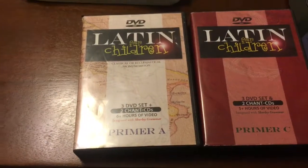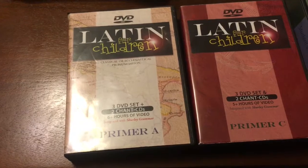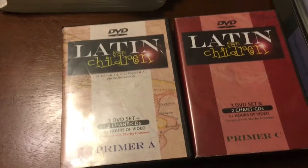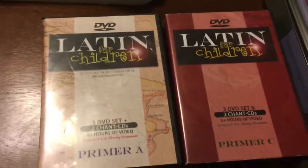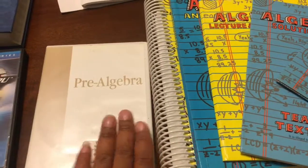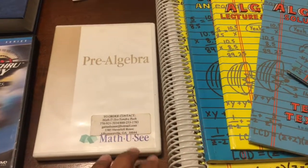For language, we have Latin for Children on DVD. This DVD set also has CDs for chants — it's six-plus hours or so — and they also come with workbooks.